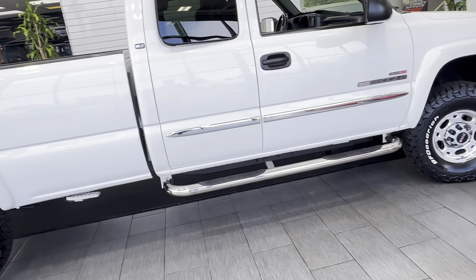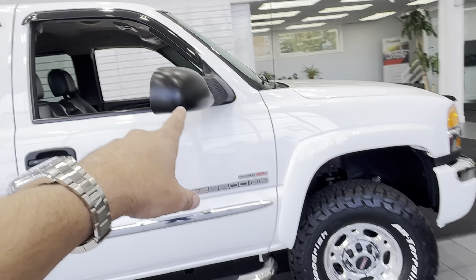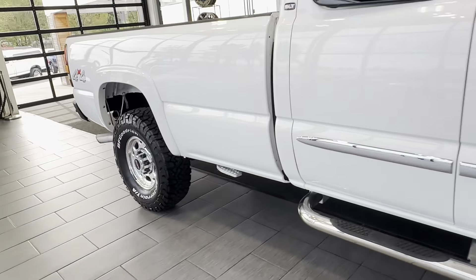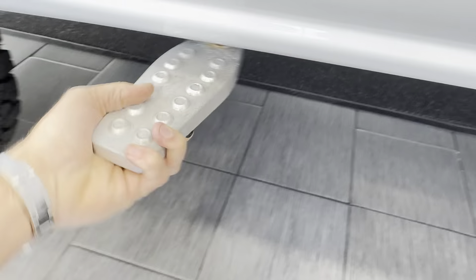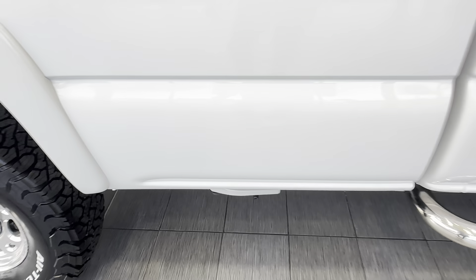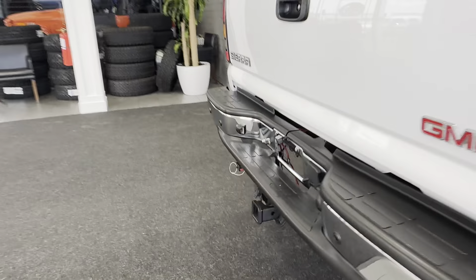Running boards, front fog lights, power retractable towing mirrors — factory ones. The owner has also added these nice side steps to make it easy to step up on the side, or you can fold them in when not in use. It also has rear parking sensors and a tow package.